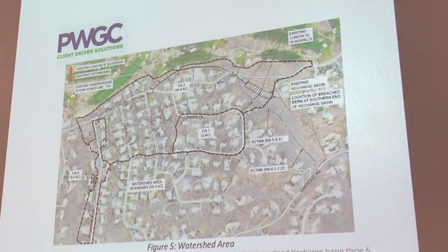This is the entire watershed area. The total drainage area is 55 acres. There are three catch basins: catch basin one here, catch basin two, and catch basin three all the way over on Soundview. These are the large water collection containers, and all of them pour into this area.